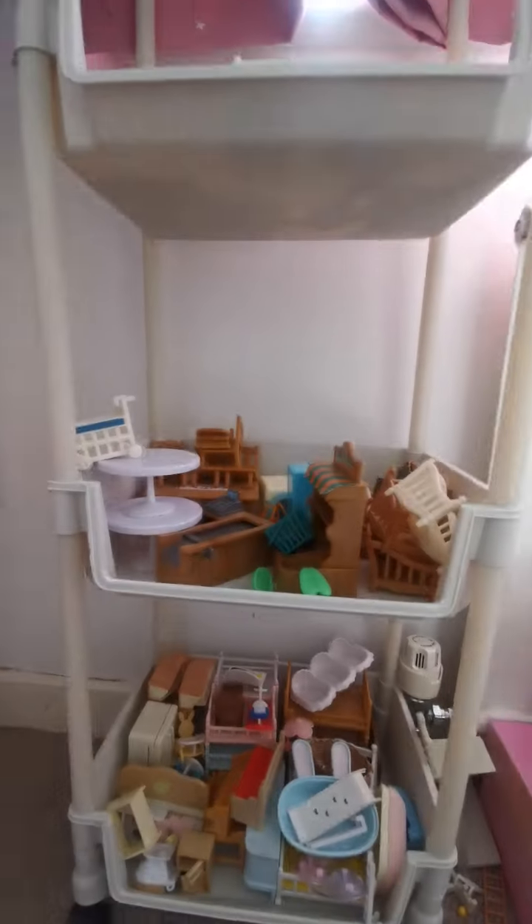And then we have little drawers of Sylvanian stuff. So yeah, we have my TV, and to be honest that's kind of it. Yeah, let's just quickly...